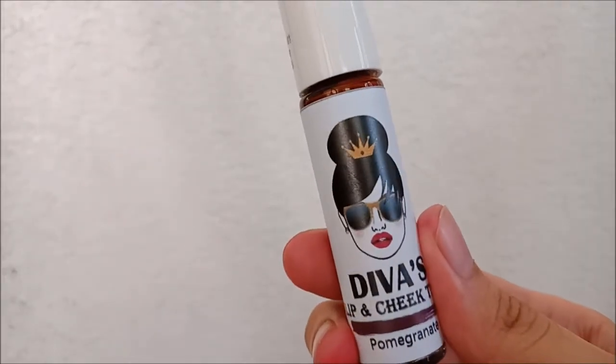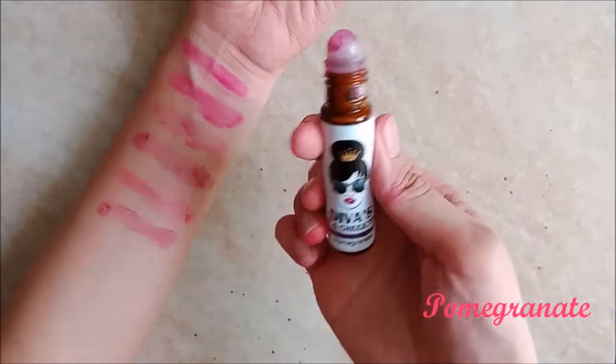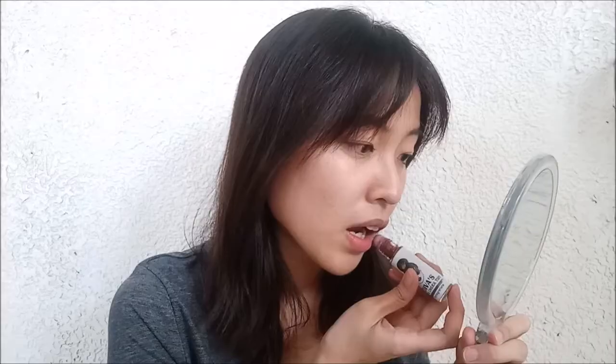Pomegranate. I was pretty nervous to try this because it looks quite purple on the packaging, and I'm not the biggest fan of purple on lips. However, I found that it looked more like a wine color and I find this classy. Glad to see that it looks a lot more wearable on the lips compared to when I swatched it on my arm.